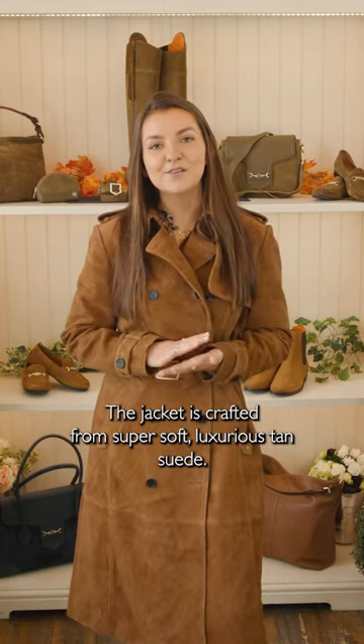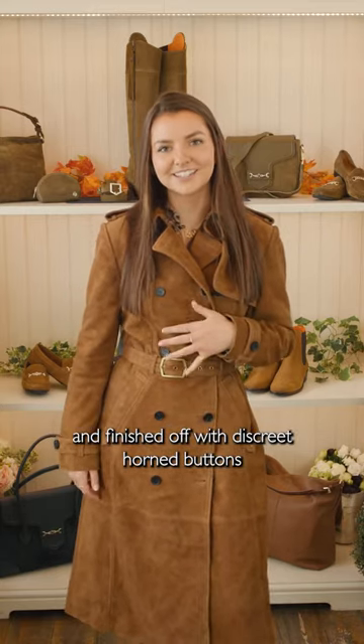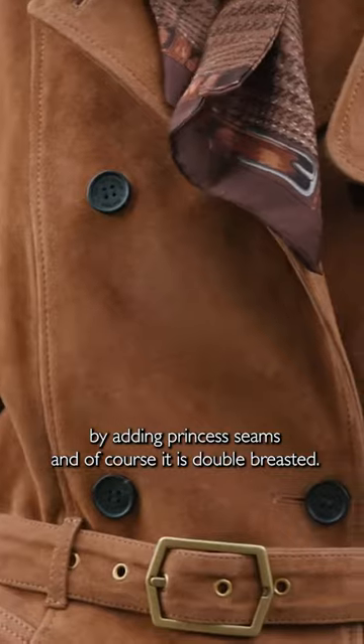The jacket is crafted from super soft, luxurious tan suede and finished off with discreet horn buttons. This jacket is absolutely beautifully tailored — we have worked super hard on the fit — and we have done this by adding princess seams, and of course it is double-breasted.